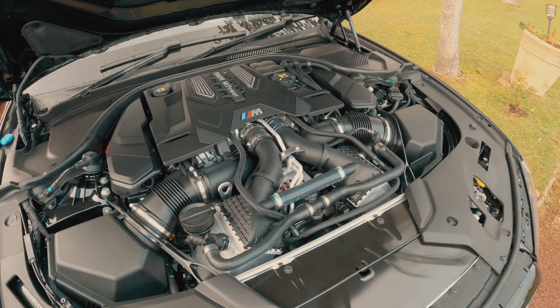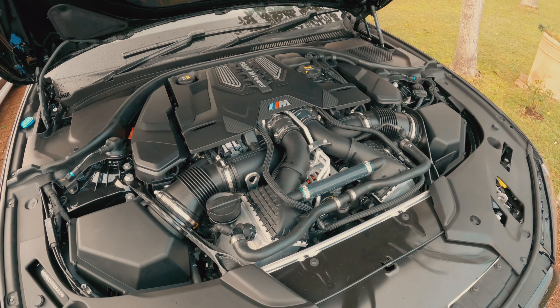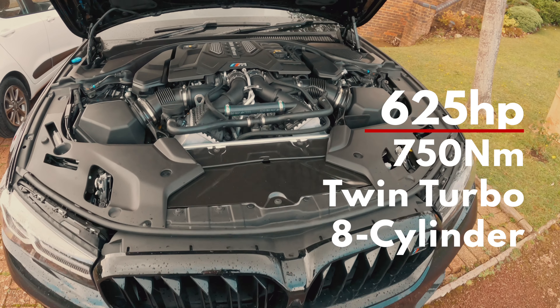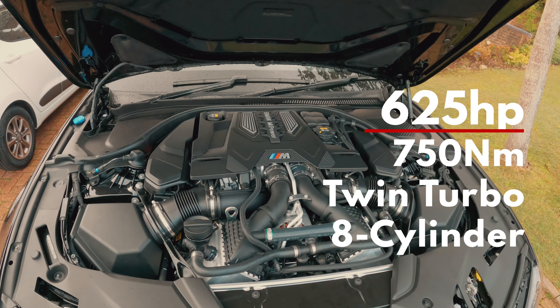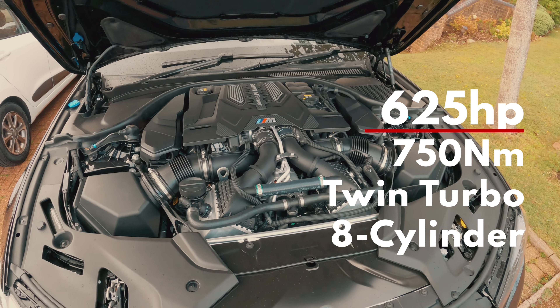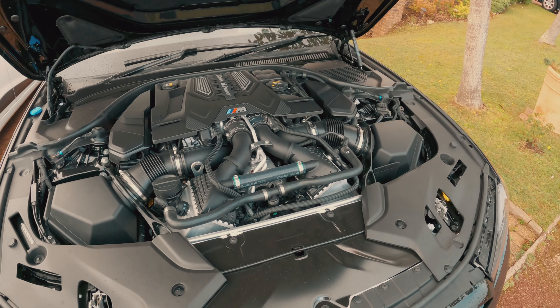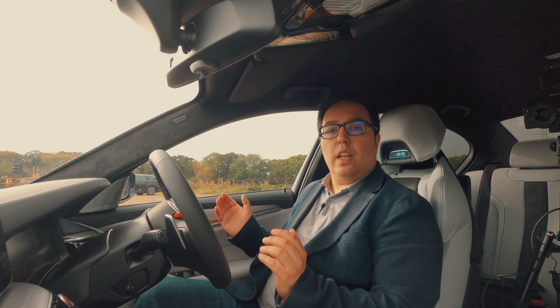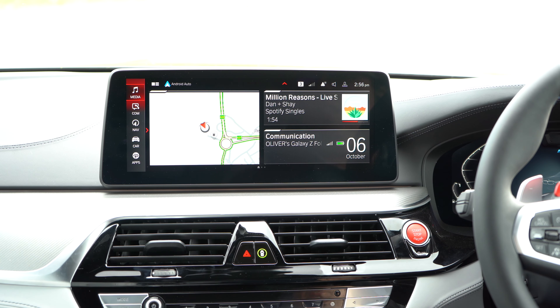The beautiful V8 engine pumps out 625 horsepower from its 4.4-litre power unit and thrusts you forward with 750 Newton metres of torque through its eight-speed Steptronic transmission, so you can hit zero to 62 miles per hour in three seconds — officially 3.3, but some sources have it down as being under three seconds.